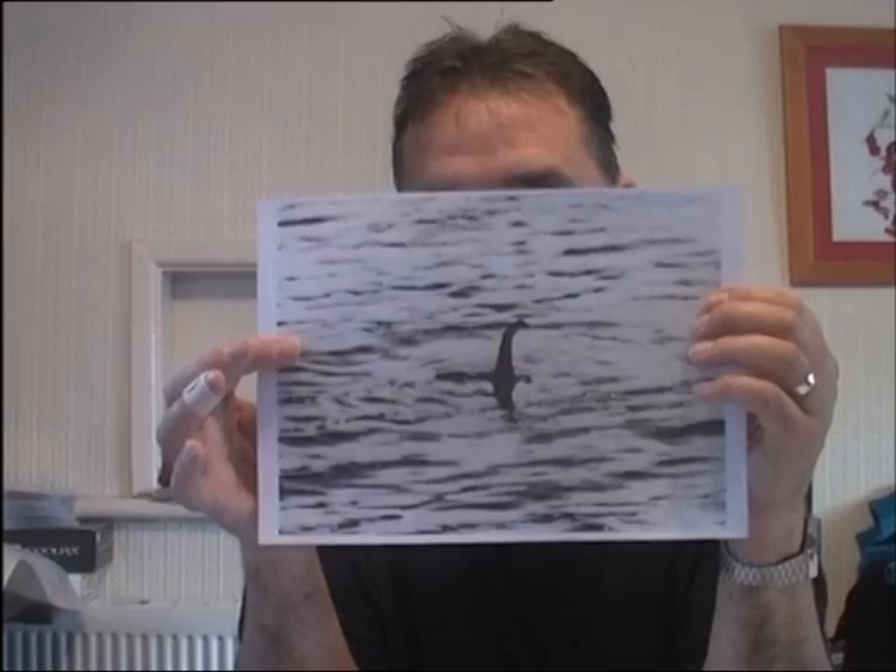Today I offer what I believe to be definitive proof as to whether this iconic image of the Loch Ness Monster is indeed a real or fake photograph.